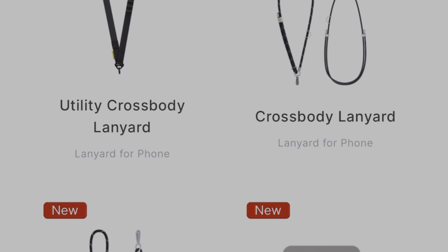Another accessory they offer is their lanyard option — I've never reviewed this before. They have three different types: utility, crossbody, and wrist — all in 19 different colors. The one they sent me is the utility lanyard, which comes in three colors: black, military green, and khaki. I believe they sent me the black one. This is the box for the lanyard.